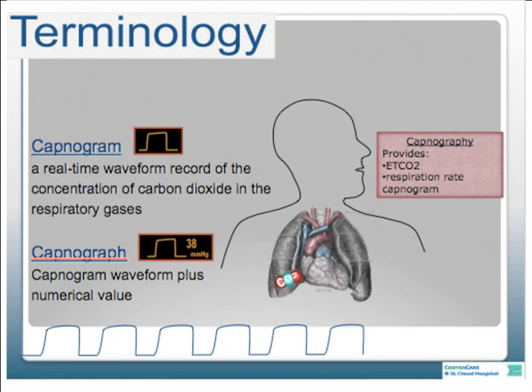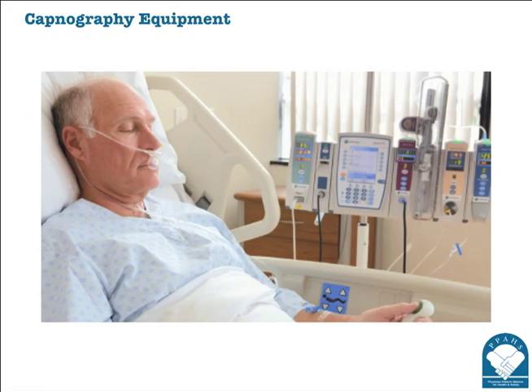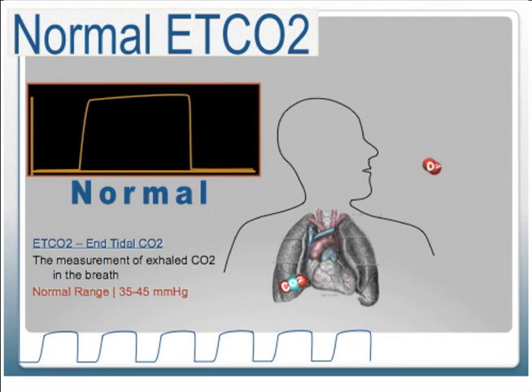Capnography gives you more data than the capnogram—it combines two of them. If you walked into a patient's room with end-tidal CO2 monitoring, you would see a number, a waveform, and usually the respiratory rate listed as numerical data on the screen. The normal range for exhaled CO2 measurement is 35 to 45 millimeters of mercury, and we work towards the patient's normal. Some articles reference 30 to 43, but most literature supports 35 to 45.